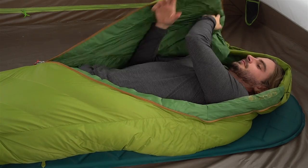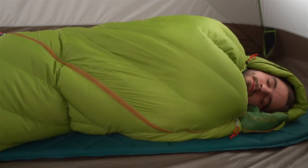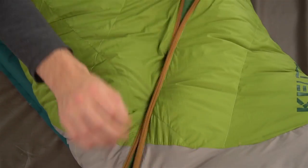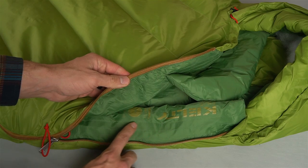The ARC zipper system opens with an easy sweep of your hand from inside or outside of the bag and feels less restrictive as you tuck in for the night. The upper and lower access zippers allow you to tweak just how much heat you want to lock in, and the anti-snag design on the draft tube keeps your zipper from getting stuck.